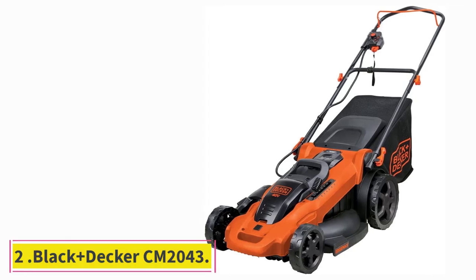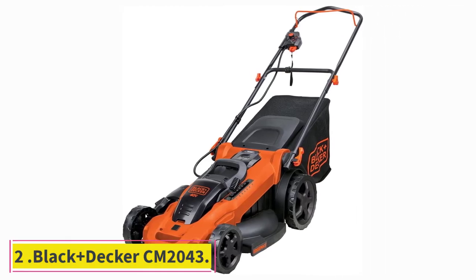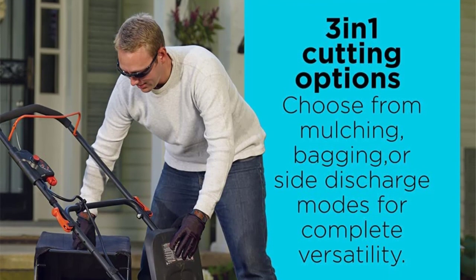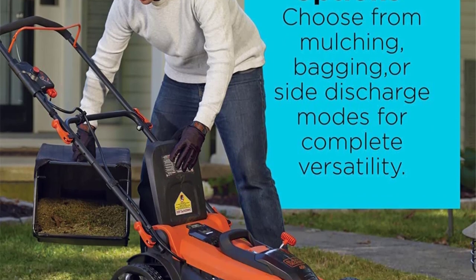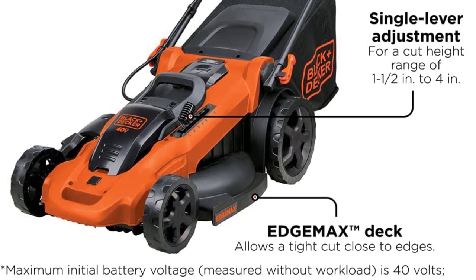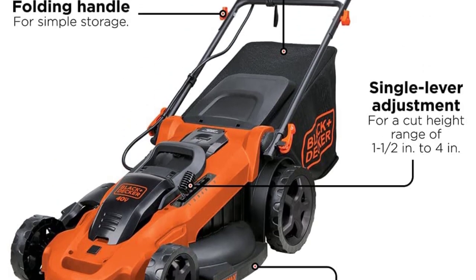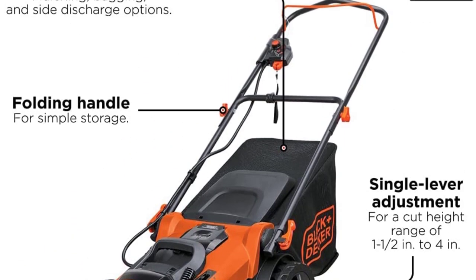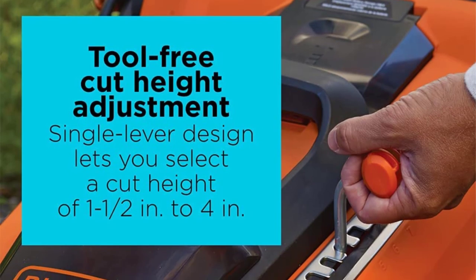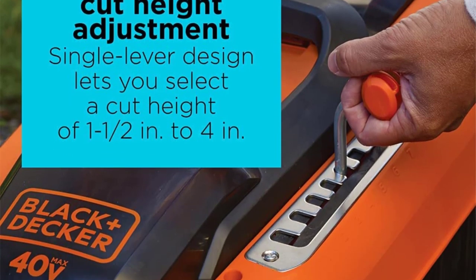At number 2: the Black+Decker CM2043. The Black+Decker CM2043 is not a high-end mower, but it has several characteristics that make it worth consideration. First, the price is well below average. Second, it's maneuverable, excelling in tight spots such as inside corners. Finally, it supplies enough power for moderately demanding jobs, which is good because the cutting deck covers a wide range.